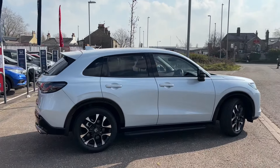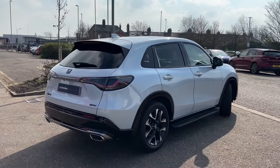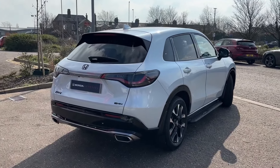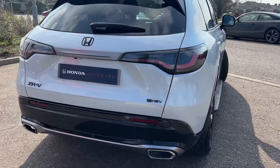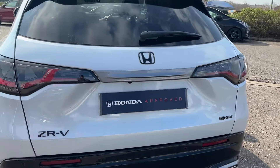This is the brand new ZRV model for the SUV range for Honda, self-charging hybrid. This is our ex-demonstrator model, comes with a five-year service plan, and is in, as you'd expect, perfect condition and now available for sale.